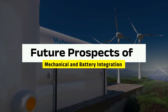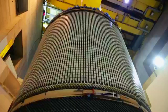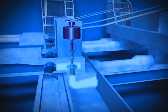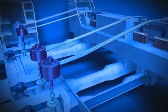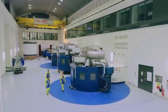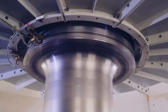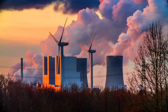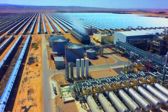Future Prospects of Mechanical and Battery Integration. The future of energy storage lies in the seamless integration of mechanical systems and batteries, leveraging the strengths of both technologies. Mechanical systems offer long-duration energy storage with minimal degradation over time, making them ideal for large-scale applications. In contrast, batteries excel in delivering rapid response and high energy density, which are essential for immediate power needs. By combining mechanical storage for long-term reserves with batteries for short-term fluctuations, these integrated solutions can ensure a stable and efficient energy supply.